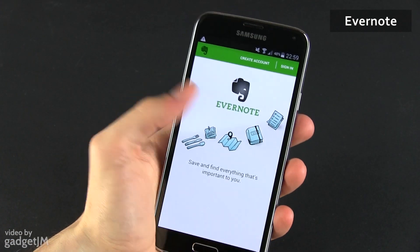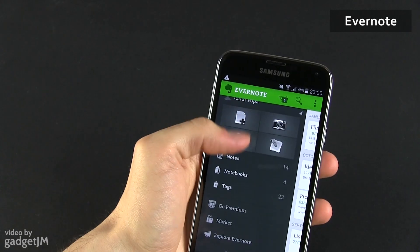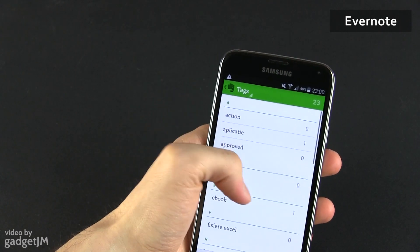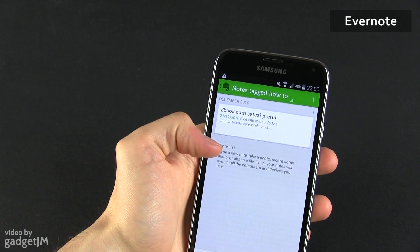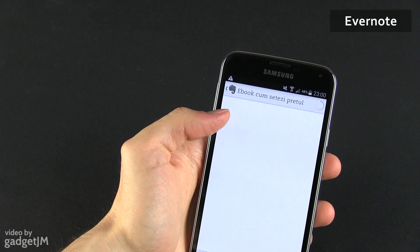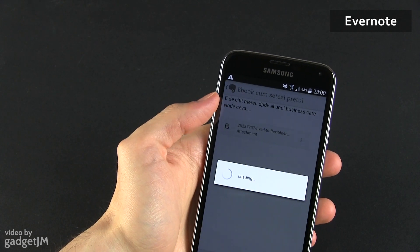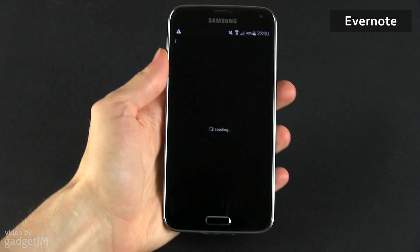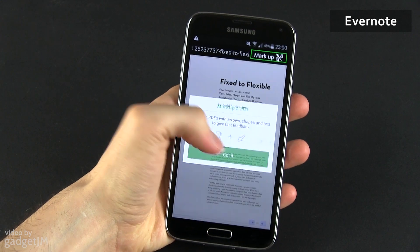Then comes Evernote, the capable notes and reminders app. Evernote is free by default and allows you to create different types of memos, tag and organize them. There is however a premium version which sells for around $5 a month, and adds extra features including collaborative notes, password-protected notes and the ability to search inside PDF files. Samsung does bundle a few months of Evernote Premium with the S5, so you should at least give it a chance.